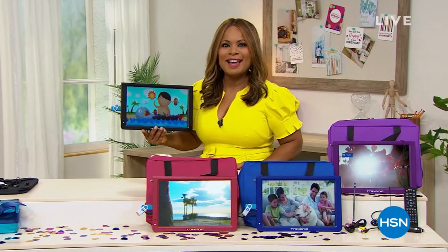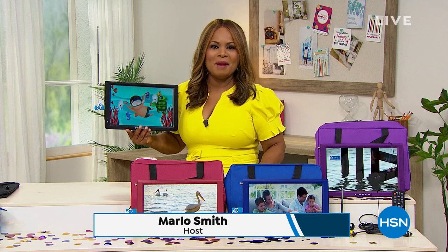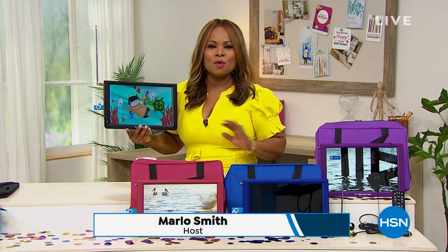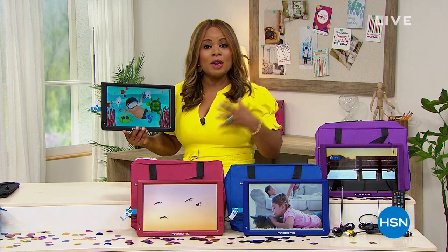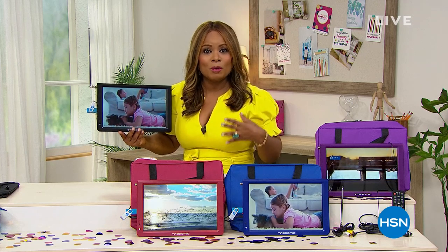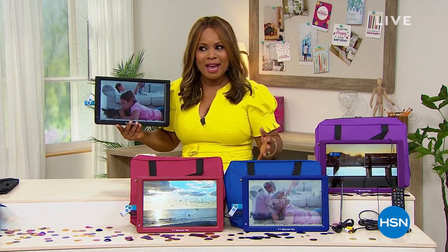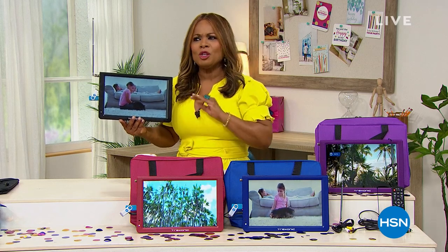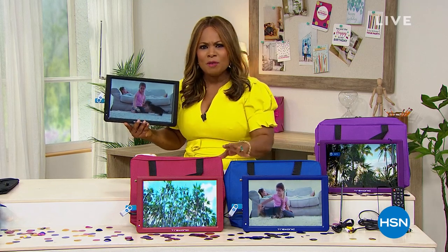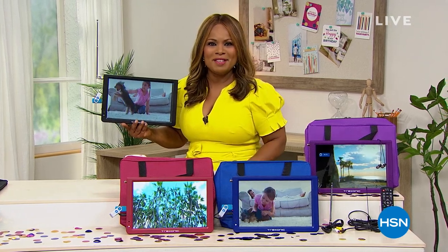We're having an exciting day at HSN as we continue with our big birthday month. My name is Marlo and we've got a great two-hour show planned. We're going to be highlighting our today's special — a portable TV, our number one best-selling Treksonic brand — at the lowest price we've ever offered. Coming up a little bit later we've also got the lowest price on a Hoover. But let's get started with our best buy of the day.